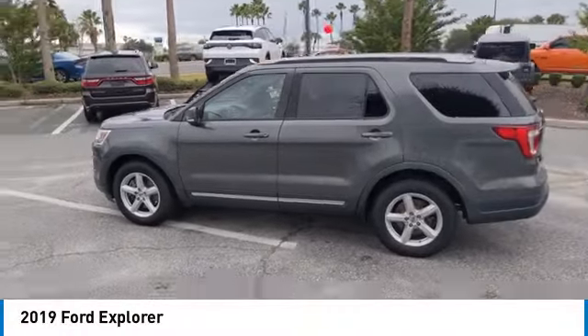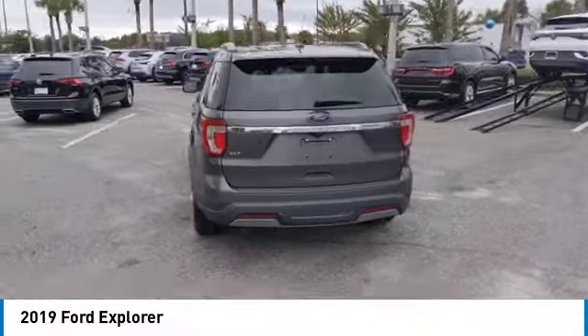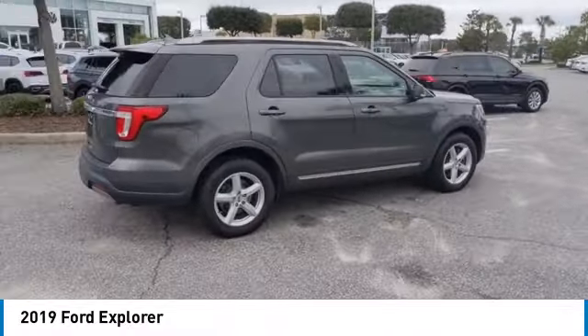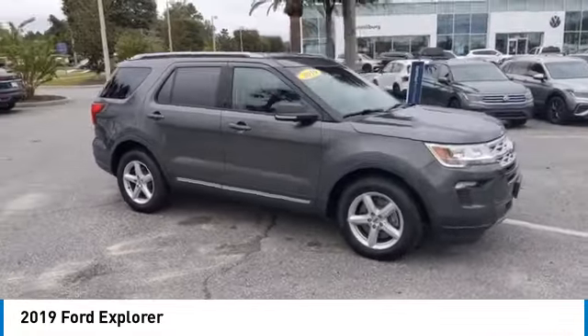Looking for the right vehicle? Check out the 2019 Explorer. You've got a lot of capabilities to call on in a Ford Explorer. Don't underestimate your choices. This vehicle has less than 70,000 miles.